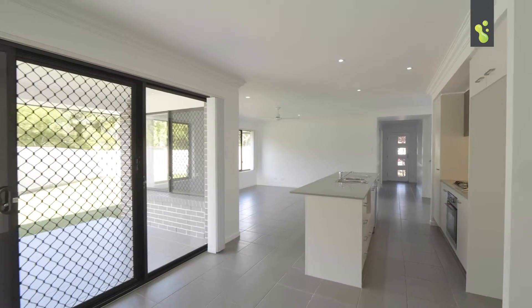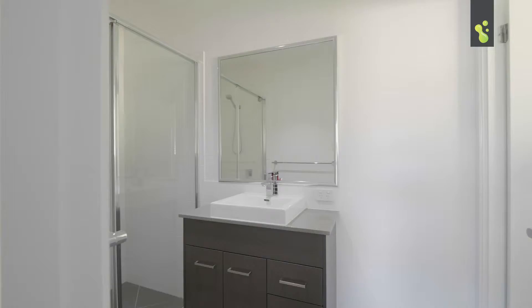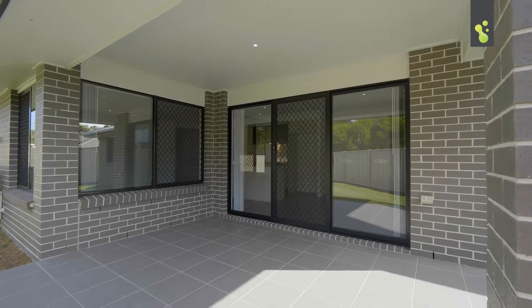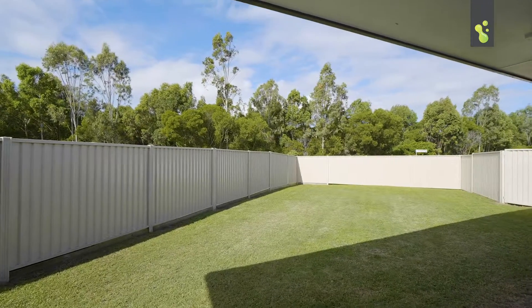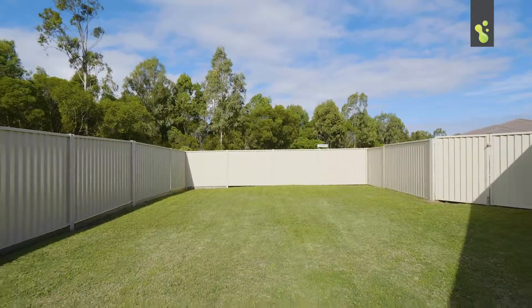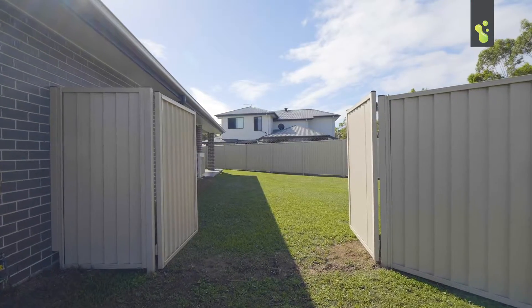There are four bedrooms and two bathrooms including an ensuite to the master bedroom. The entertaining area overlooks a large yard with a fabulous parkland backdrop. There's plenty of room for a pool, or to store your boat and caravan.